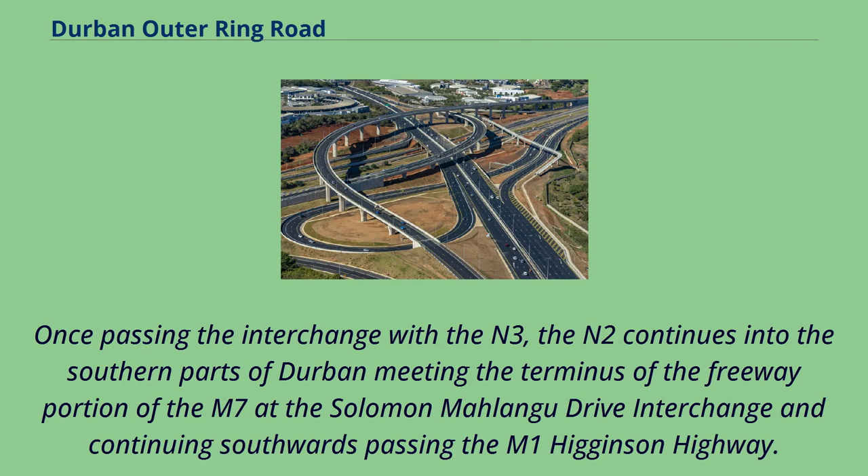Once passing the interchange with the M3, the N2 continues into the southern parts of Durban, meeting the terminus of the freeway portion of the M7 at the Salomon-Mallang Drive interchange and continuing southwards past the M1 Higginson Highway.